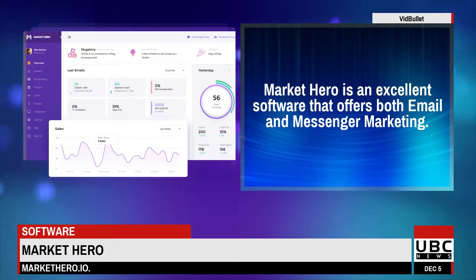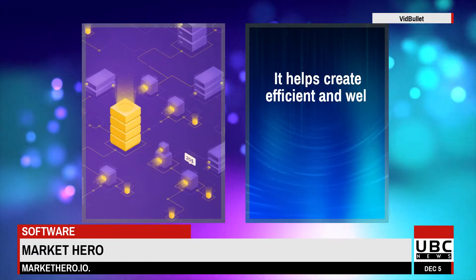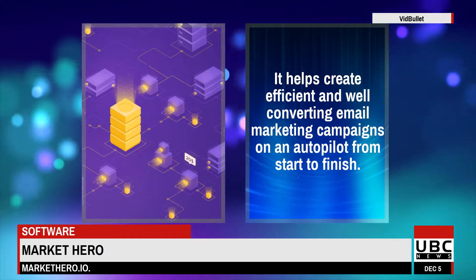Marketero is an excellent software that offers both email and messenger marketing. It helps create efficient and well-converting email marketing campaigns on autopilot from start to finish.